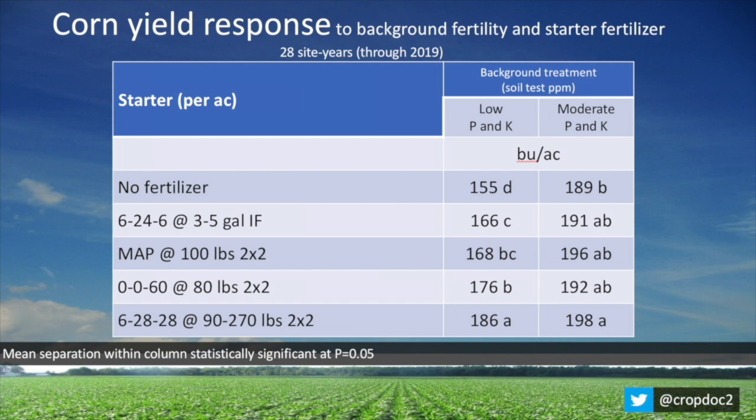I have one slide here that I'd like to show you. When we look at low-testing strips in our long-term P&K trials — strips that are fairly low in P&K, so less than 20 parts per million phosphorus and 120 parts per million potassium — across 28 site years, our average corn yield was 155 bushels per acre. But when we applied based on roughly soil test recommendations, our yield went from 155 all the way up to 186 bushels per acre — over 30 bushels per acre — and that easily paid for that starter fertilizer. When soil tests are relatively low, we need to apply our P&K fertilizers based on the soil tests, and preferably in a 2x2 band.